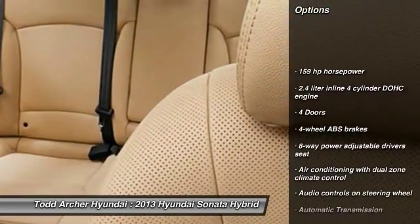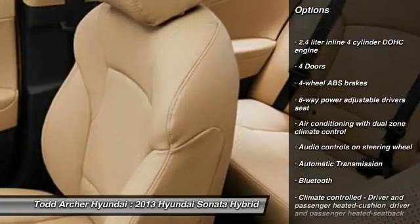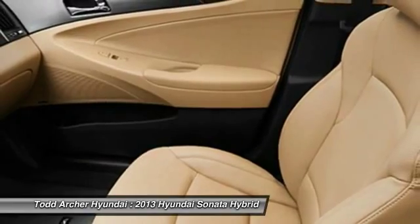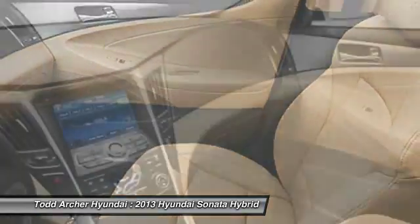Navigation system, stability control, traction control, airbags, automatic transmission, front-wheel drive, Bluetooth, cruise control, compass, fog lamps.